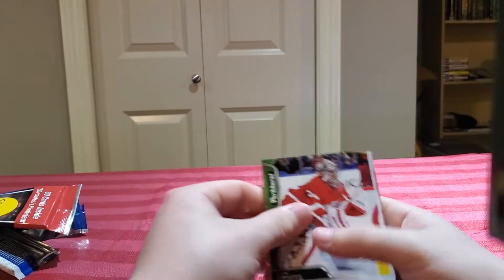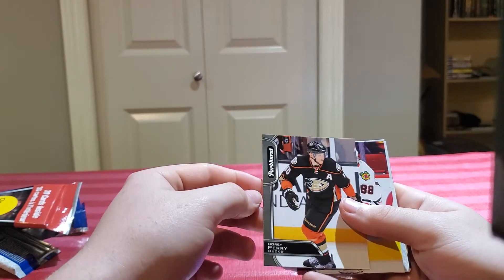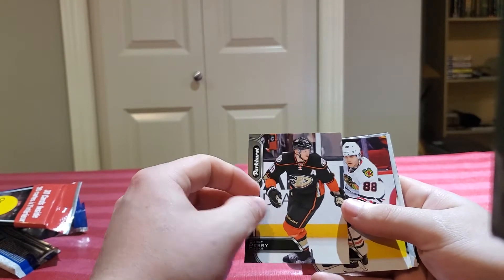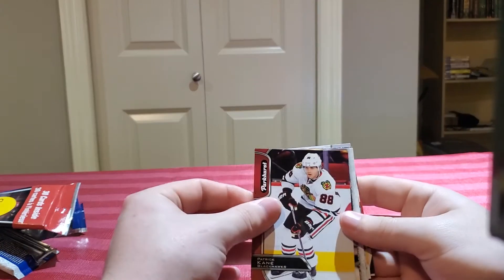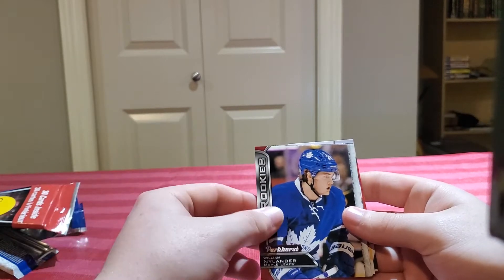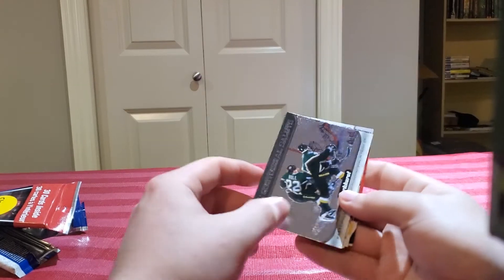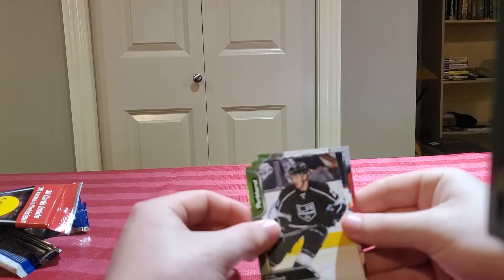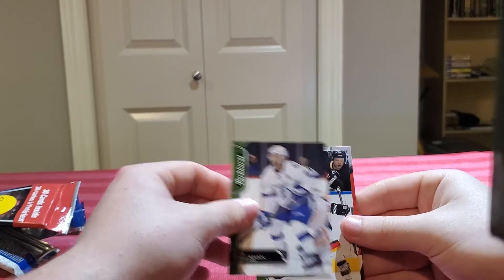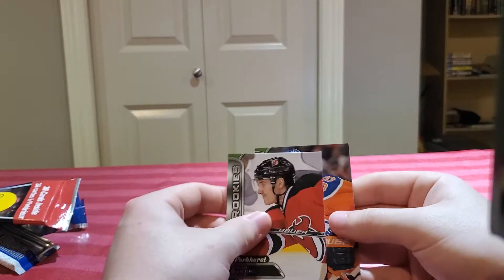Let's go through the base here really quickly — they're kind of sticking. Black parallel of Corey Perry, that's a short print. Patrick Kane, William Nylander red rookie — that's a good one to hit. And then an NHL Centennial Salute of Brett Hull. We also got Nick Shore, Callahan, Steve Centini rookie, and Jesse Pliarvi.